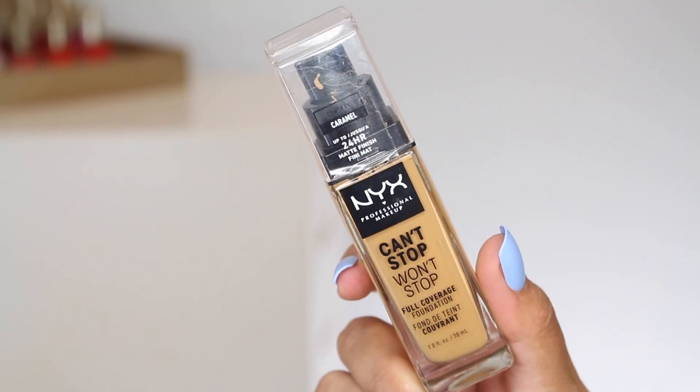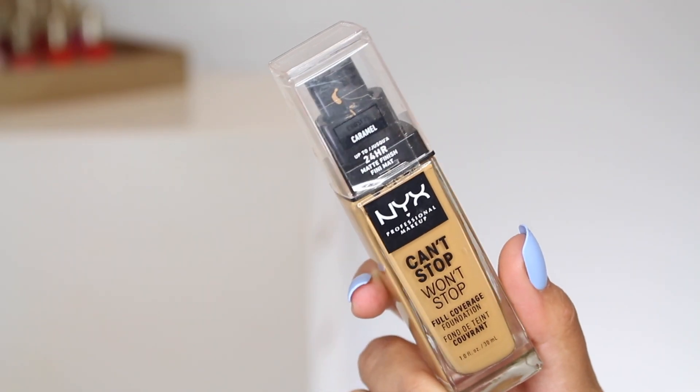Moving on to NYX — this is their Can't Stop Won't Stop full coverage foundation. This is going to be much more full than the Physicians Formula and more matte. This is also a cruelty-free brand. You're getting a glass bottle with a pump, and I believe the full fluid ounce, with 45 shades, which I think is amazing. This actually launched in collaboration with Alyssa Ashley, who is a fabulous YouTuber. I wear the shade Caramel.